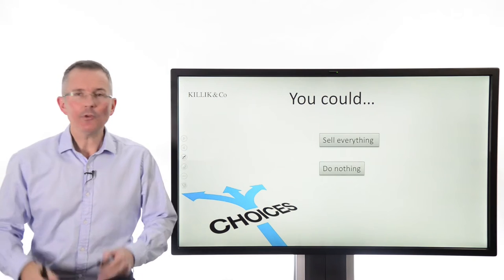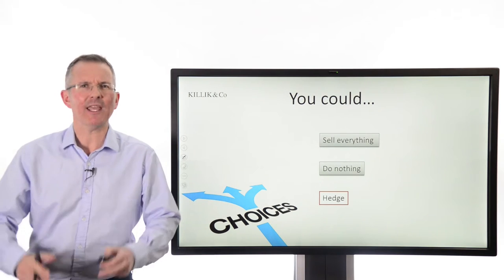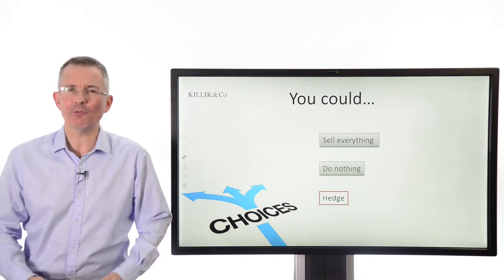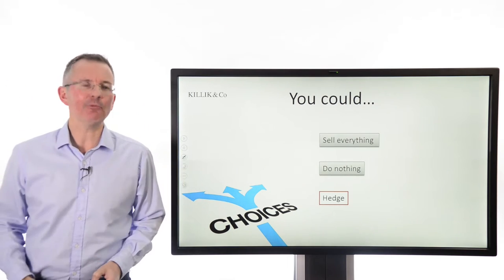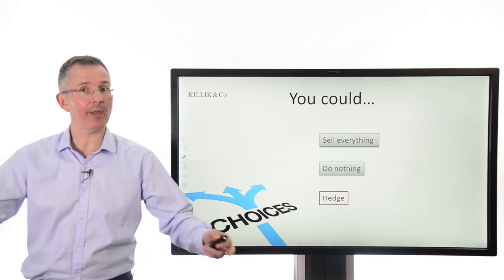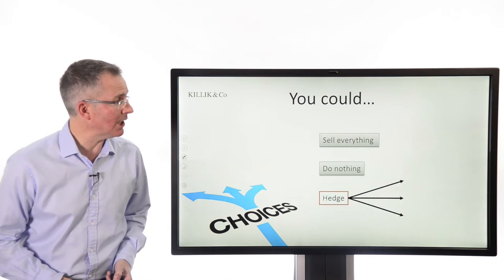What can you do? You could sell all your shares, but that's never a good thing to do — that's like market timing. And anyway, that means you've got to buy them all back, pay the transaction costs, and you might be hit with capital gains tax. You could do nothing, switch off the TV, ignore the headlines — that's a fair enough approach. Or you might decide to take a little bit of risk off the table, as we call it, by hedging.